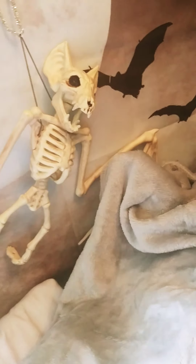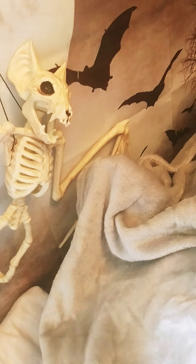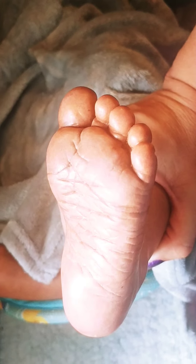Hello, all my haunted house babies, welcome to my haunted house. We have a blanket reveal — he's got a mommy already but we're still going to do a reveal. Here's just one little foot.